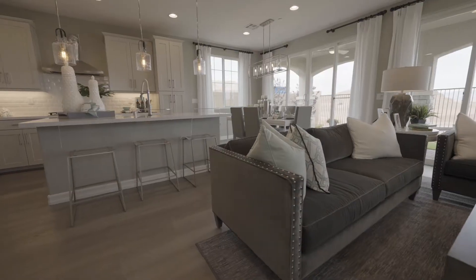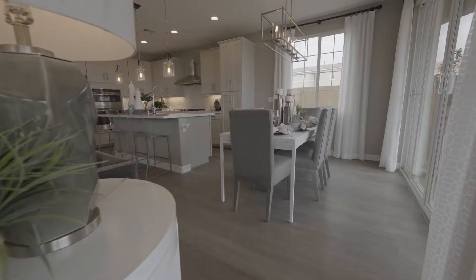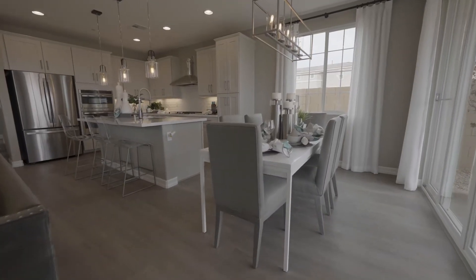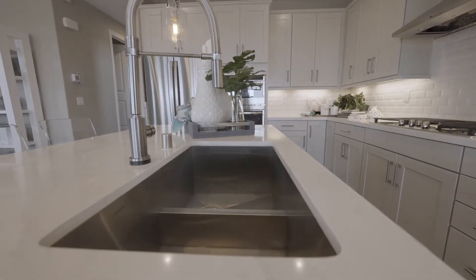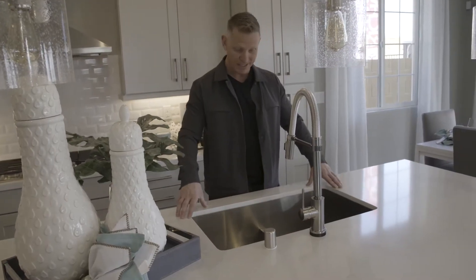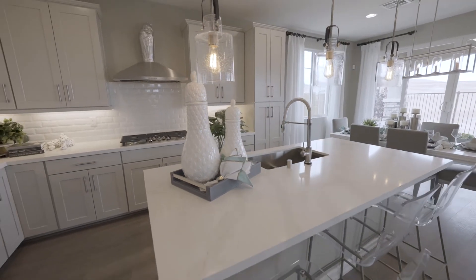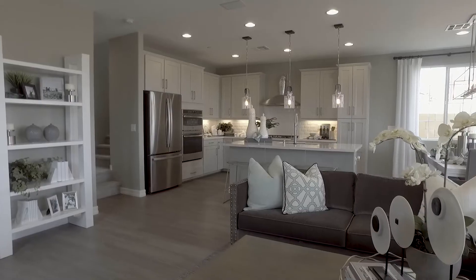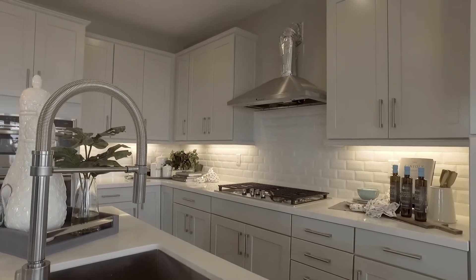Here on the main level you have nine-foot ceilings, a great room, a dining area, and a gourmet kitchen with a large island. Some of the things that catch my eye are the little things — I love the under-counter mounted stainless steel sink and the modern features like the pendant lights. This model has 42-inch upper cabinets, subway tile backsplash, and quartz countertops.